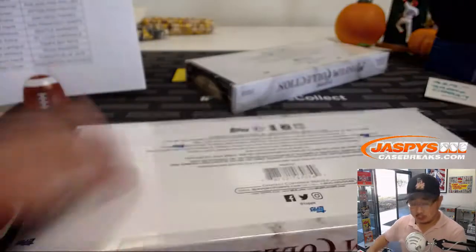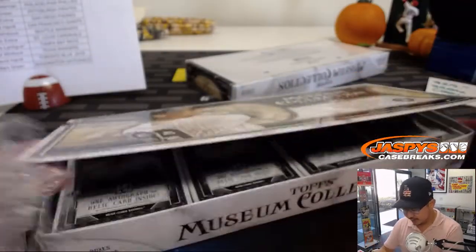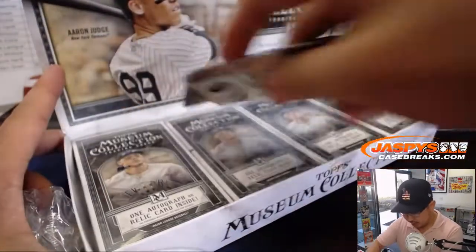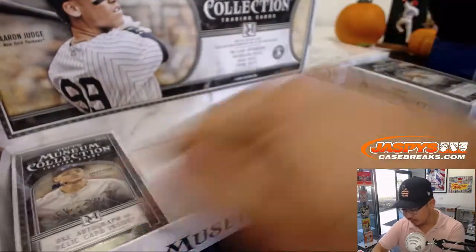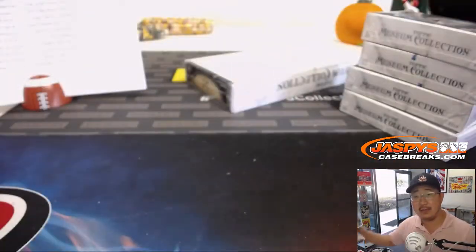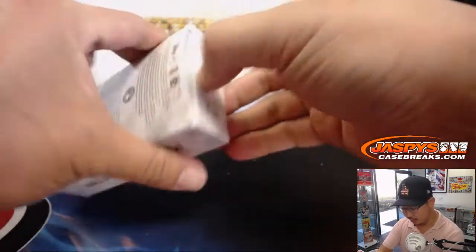All right, next box. We are halfway through this, I guess, third of a case break. We've got the next four boxes in the store right now at JaspiesCaseBreaks.com. That'll be our last break of 2018 Topps Museum Collection Baseball for the time being. We've got a bunch of other baseball that we recently added to the site too, so check it out, baseball fans.